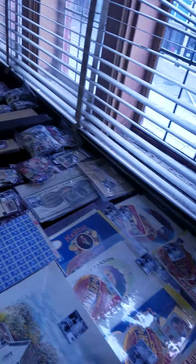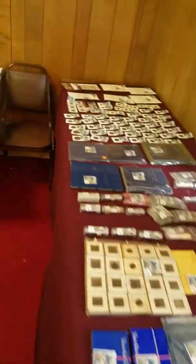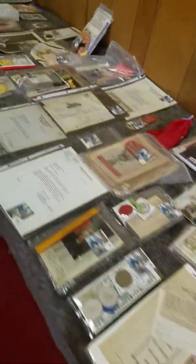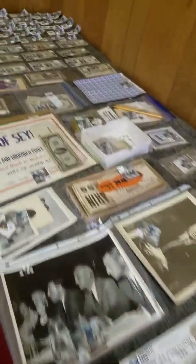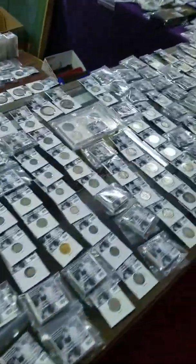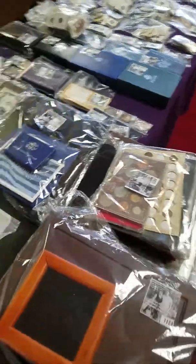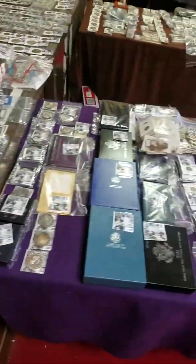It's an old building here in Ottumwa, but it's what we have. We're not quite out of stuff yet. These are more of the coins for the various sales — anybody can come and view. You will find on our website at mckeecoins.com at least two pictures of every single lot that you see here.